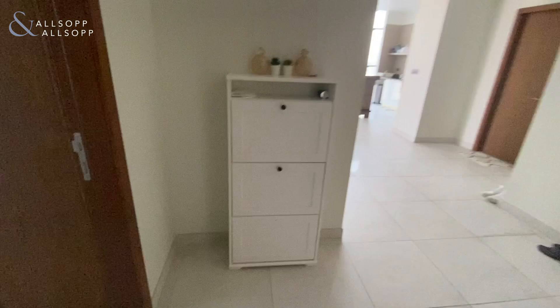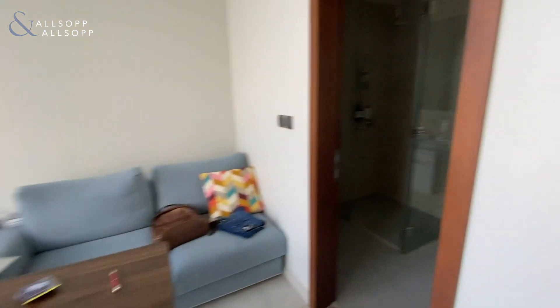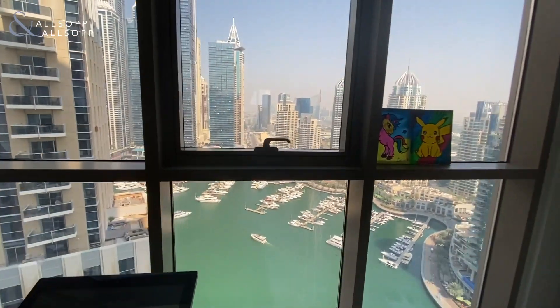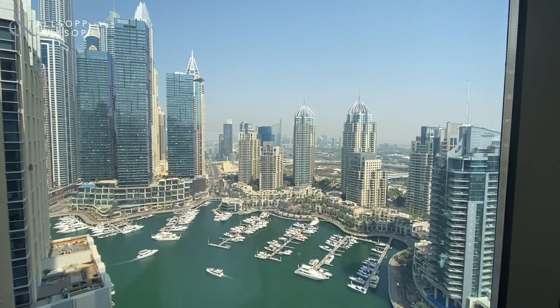Come back out of bedroom two, going to bedroom three — obviously built-in wardrobes again. This is currently being used as a little mini gym and office space. This also has an en suite with a shower in here. And once again, full marina views, floor to ceiling windows, loads of light — stunning.